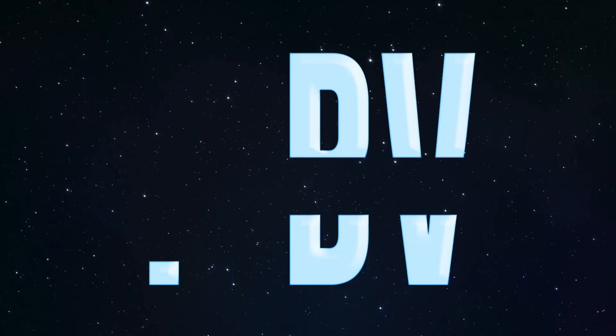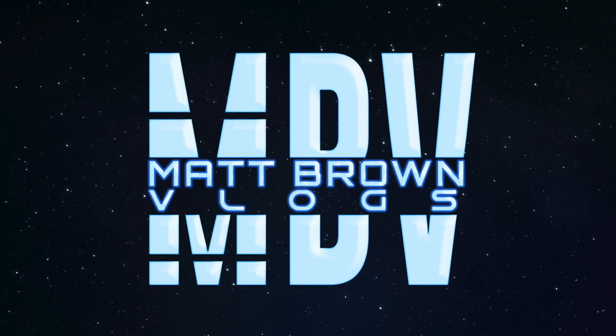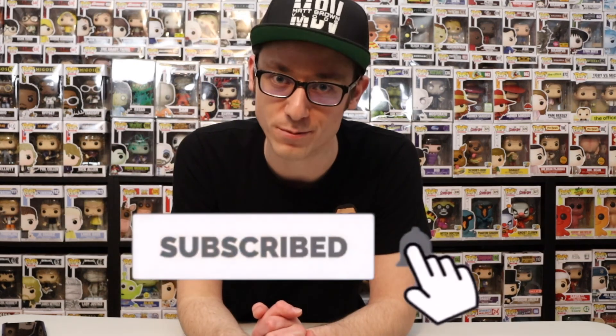How's it going everyone? Welcome back to Matt Brown Vlogs and today I'm going to be showing you guys the three cereal monster ad icons. Let's go ahead and roll that intro. If you're new, go ahead and smash that subscribe button. We upload videos every Mondays, Wednesdays, and Fridays at 12 p.m. Eastern.